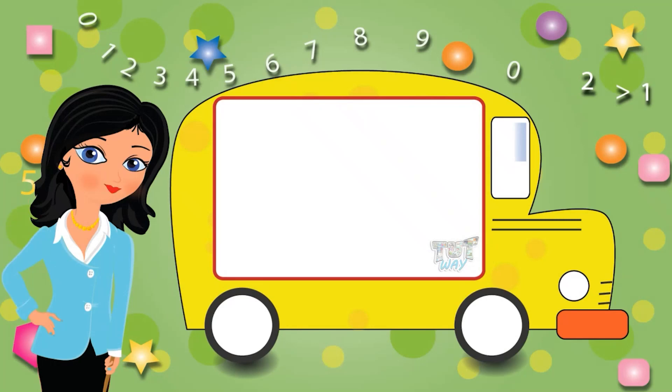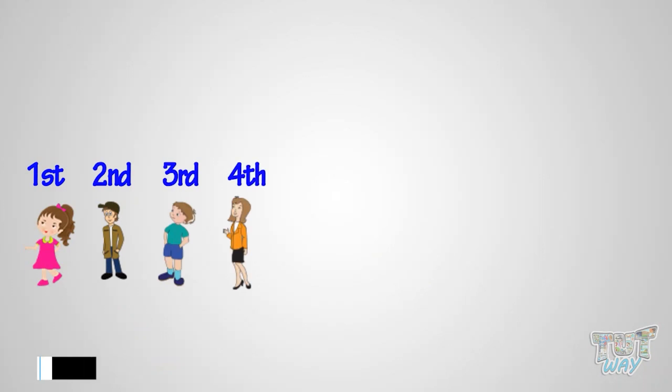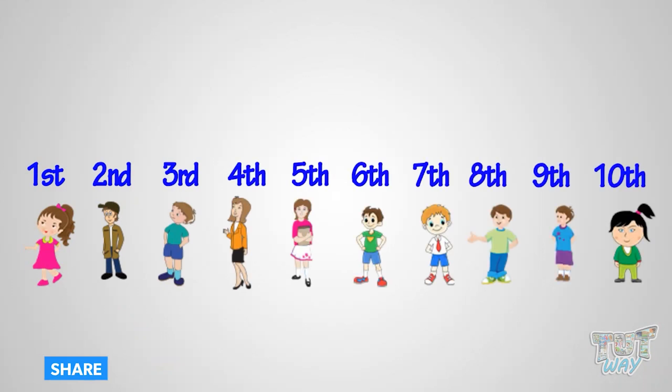Hi kids! Today we will learn what are ordinals? First, second, third, fourth, and so on. These numbers that tell the position of something or somebody are called ordinals.